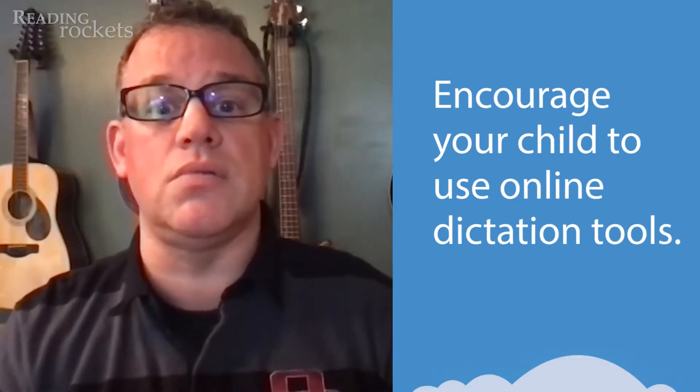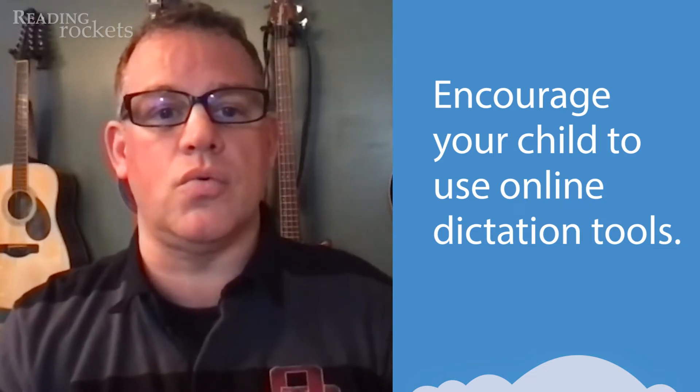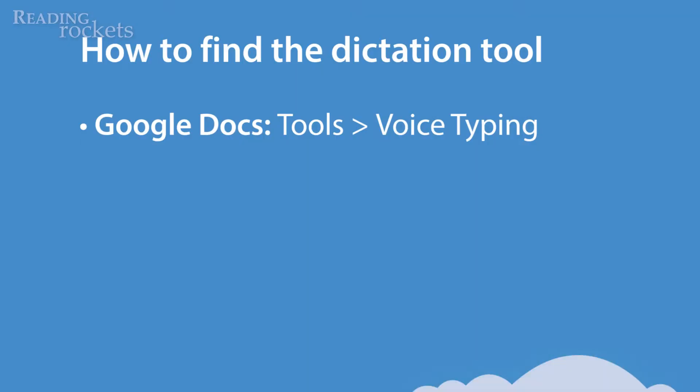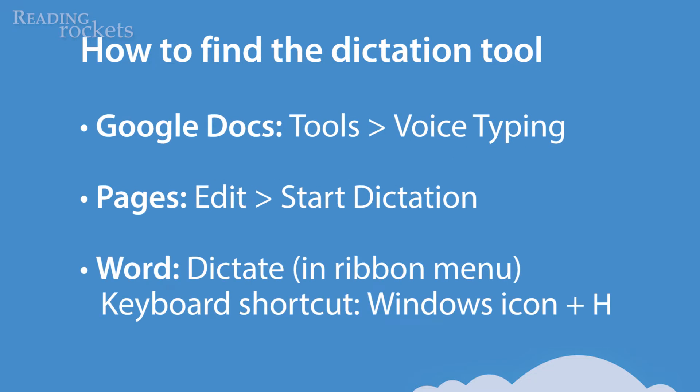One of the great features built into most online document tools is a dictate feature where you can speak into the computer's microphone and it displays the speech as text. For example, Google Docs, Apple Pages, and Microsoft 365 all have easy-to-use dictation. In Google Docs, you just click on the Tools menu and then select Voice Typing. You'll see a microphone icon. In Pages, you go to the Edit menu and select Start Dictation from the drop-down. In Microsoft Word, the easiest option is to press the Windows key and the H key to bring up the dictation tool.